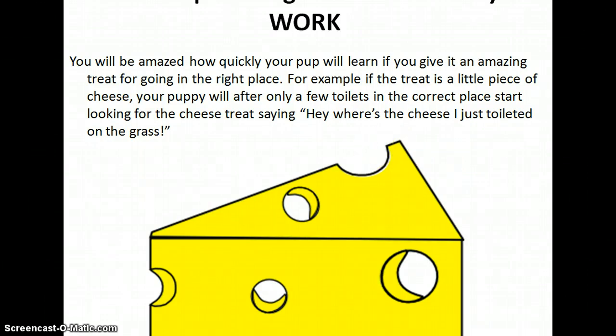Another important thing which you must all at home follow is to use a single word which a dog can identify with as soon as it is uttered. For example, 'go toilets' is a word that all of you at home could use when you want him to relieve himself.